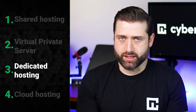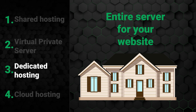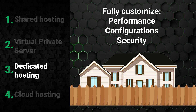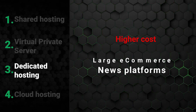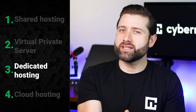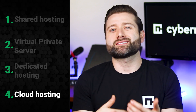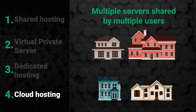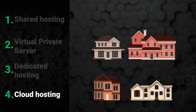Dedicated hosting is like owning your own house — you get an entire server exclusively for your website, with no sharing required. This setup allows you to maximize performance, customize configurations, and enhance security as much as you need. Naturally, dedicated hosting comes at a higher cost, making it best suited for high-traffic websites such as large ecommerce stores or news platforms. A newer option in the hosting world is cloud hosting. It's similar to VPS or dedicated hosting, but instead of relying on a single physical server, cloud hosting uses a network of virtual and physical servers. This setup ensures that if any hardware fails, it can be quickly replaced by another server in the network, keeping your site up and running smoothly.